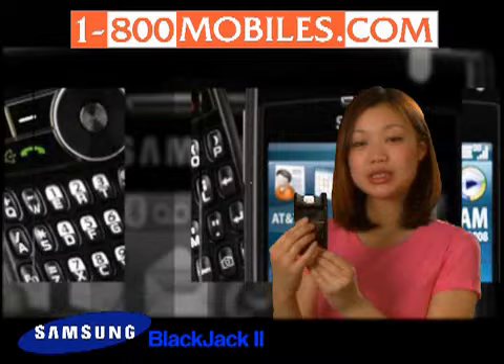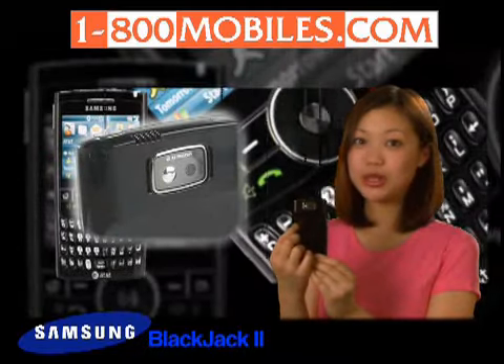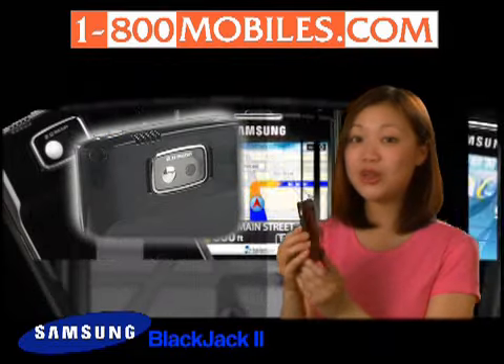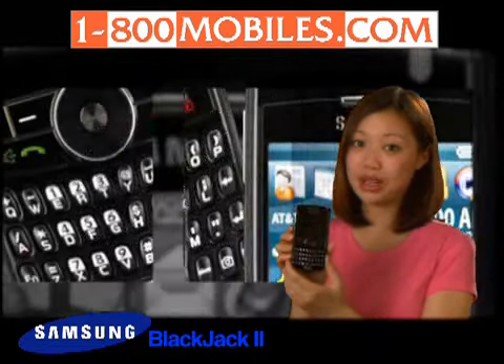A 2.0 megapixel camera and camcorder on the back allows you to capture those precious memories, and video share capability allows you to stream live video to other video share-capable cell phones.